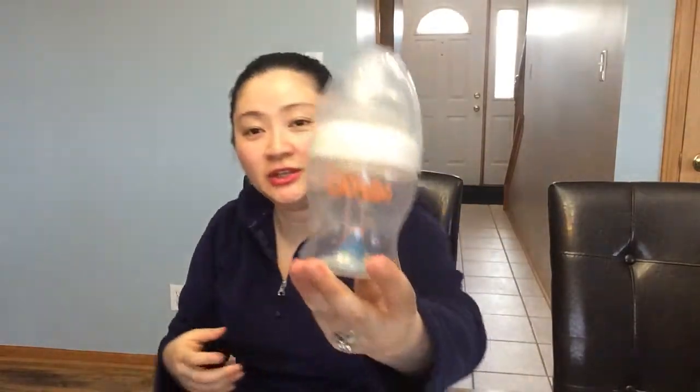Hi everyone, it's Natasha and I want to talk about the Munchkin Latch bottle.